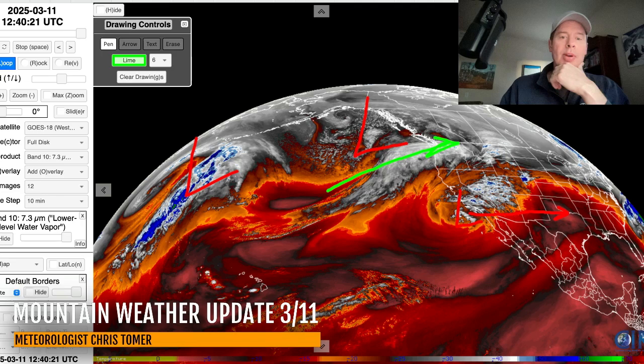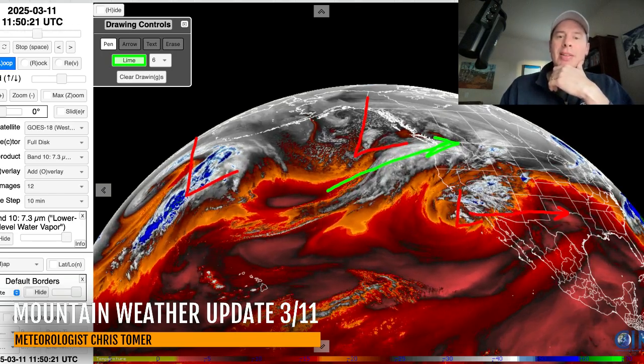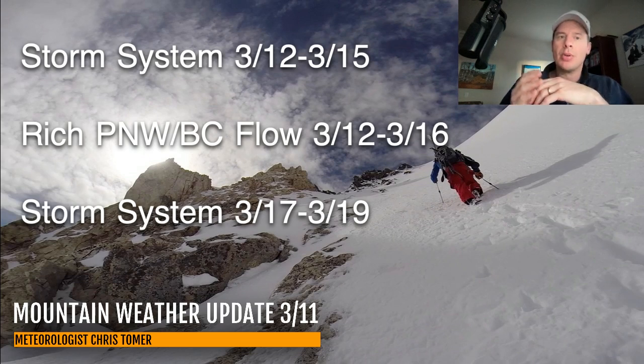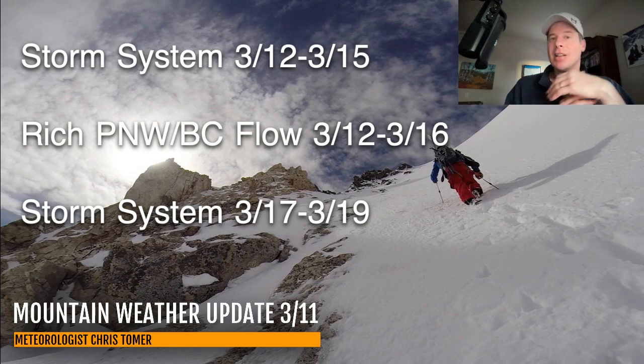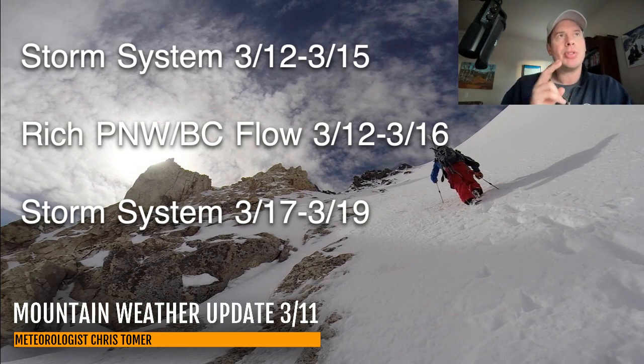So the next storm cycle comes in around March 12th and 13th, all the way through probably March 19th across the west. Here are my bullet points: mainly that little cutoff low pressure moving into southern California, but aside from that, there are two other big storm systems — March 12th through 14th and 15th, and then a storm system for March 17th, 18th, and 19th for a lot of the west coast into the Intermountain West. And in between all of that, there's going to be a rich flow for the Pacific Northwest and BC, which will fire in two different waves of heavy precipitation and heavy snow between March 12th and 16th.